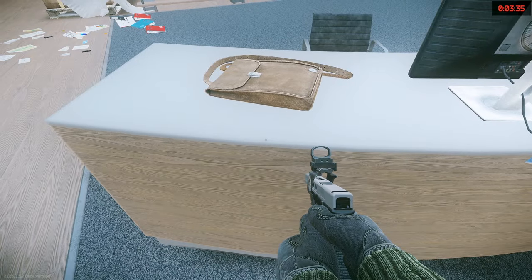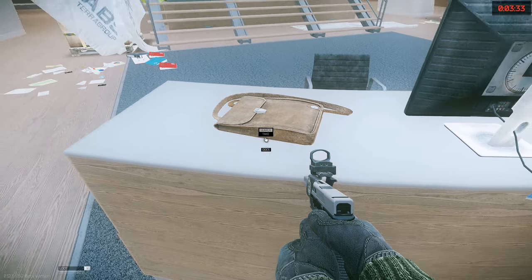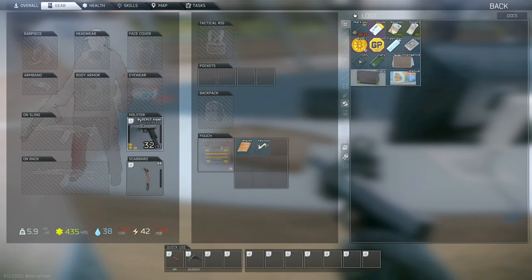Moving on, we have what I think is our most accessible key-holding device: the Documents Case. This is a two-slot item that has 16 slots inside. Wait — how is that better than the Key Tool? It just sounds like a slightly worse way to carry keys.